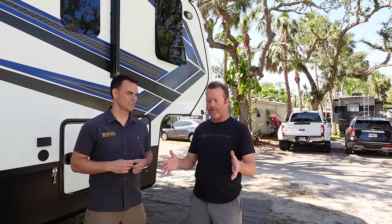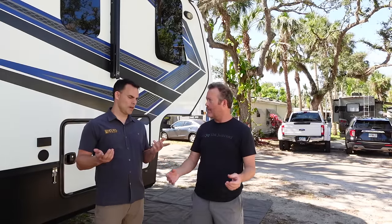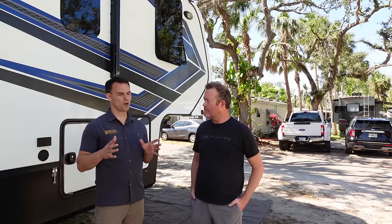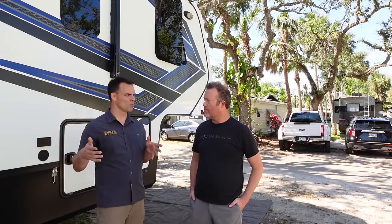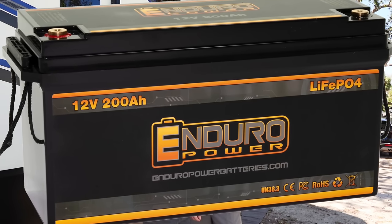A basic upgrade would be going from one lead acid to one lithium and roughly doubling your capacity. For a travel trailer where you're just going point A to point B and plugging into campgrounds, you could get by with a single 12-volt 100Ah battery. But if you're doing any off-grid or overnight at a Harvest Host, you want a minimum of a 12-volt 200Ah battery bank. For a fifth wheel, the minimum starting point is 12-volt 200Ah in any situation, even just driving down the road keeping the fridge running.